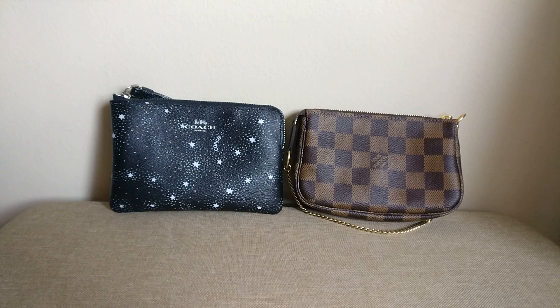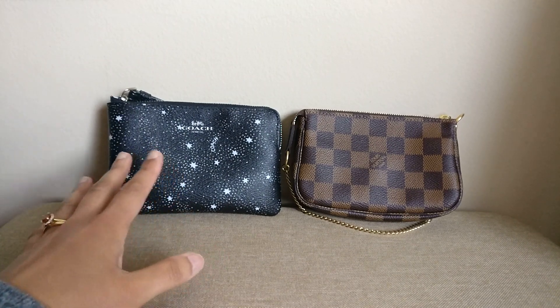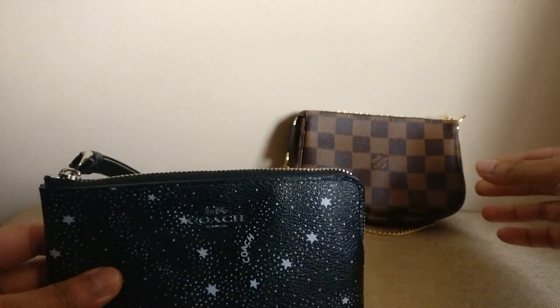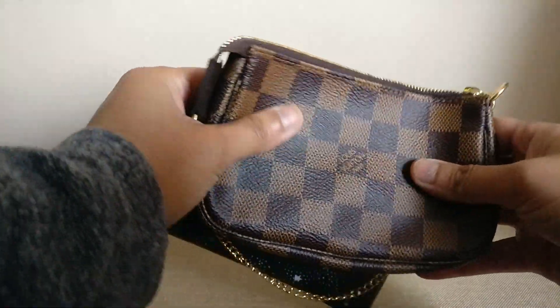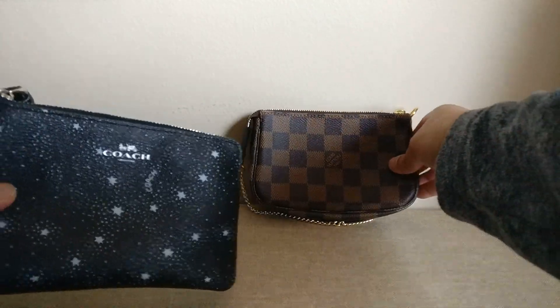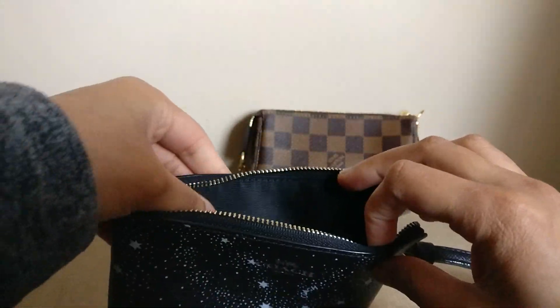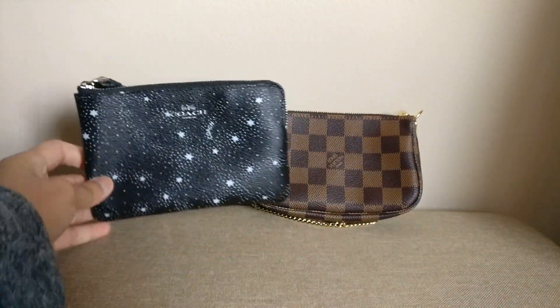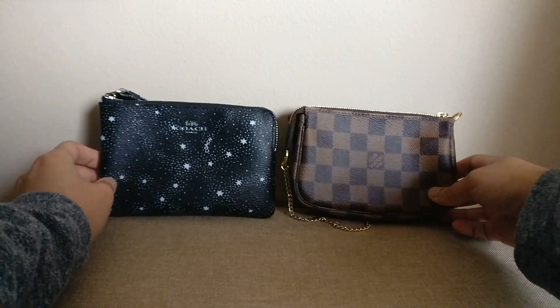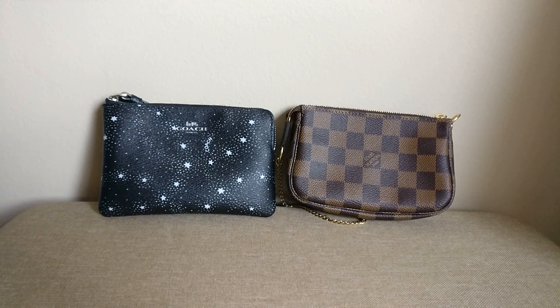In terms of canvas quality, I don't want to make definitive claims, but I like the feel of the Coach canvas better. The Coach coated canvas is much thicker than the Louis Vuitton coated canvas. The Louis Vuitton feels very flimsy and malleable — like a thin fabric — whereas the Coach canvas is a little bit stiffer and more substantial. In reality, Louis Vuitton coated canvas is known to be very durable, although people have recently had trouble with discoloring or edge wear, so I don't think either would wear poorly, but I do prefer the feel of the Coach canvas.